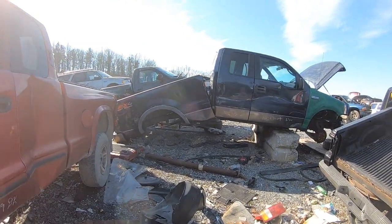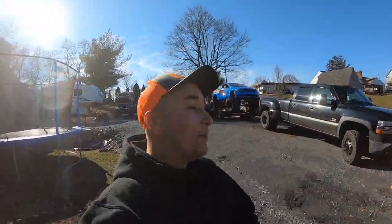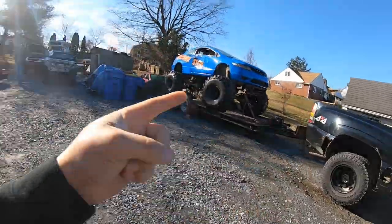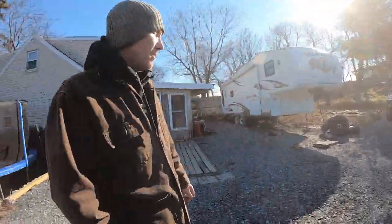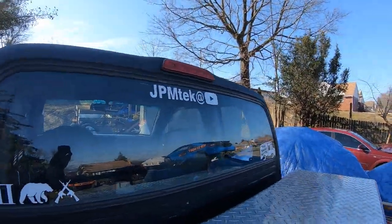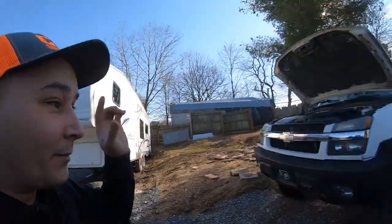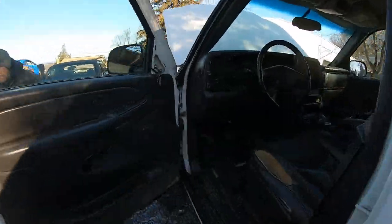Hey guys, welcome back to the channel. If you're new here, I'm Senate Steve. We got JPM Tech here - we're actually going to the junkyard today. It is a little windy. Definitely follow Josh - you'll see him in a lot of the video today, JPM Tech as you've seen on the screen. We need to get some parts for this thing.